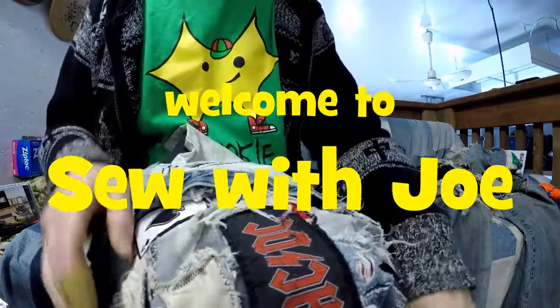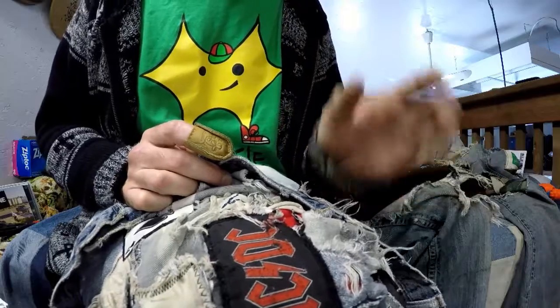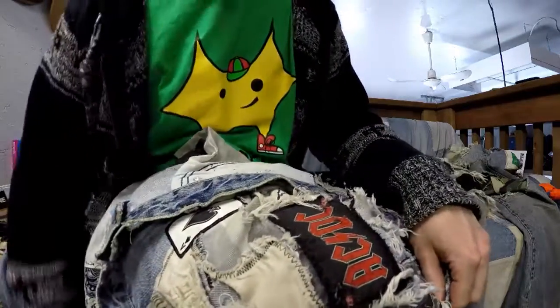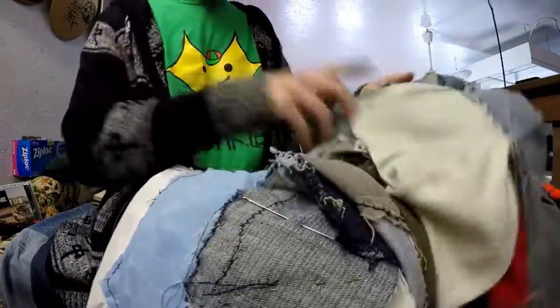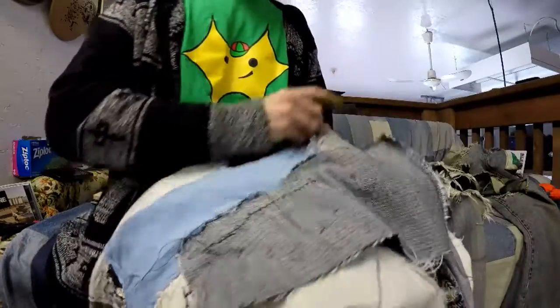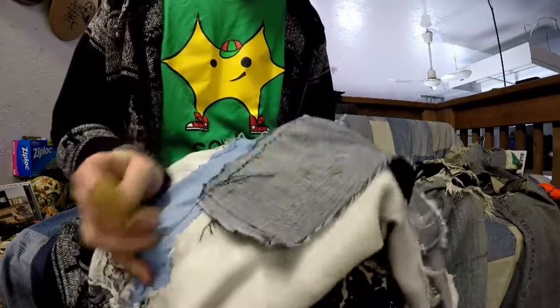Hey everybody, welcome to Sew with Joe. Today we have a whole bunch of really positive stories about solar energy and advancements in solar that are gonna make it better than ever. We've also started to patch a hole in the crotch of my 20-plus-year-old jeans, and we're gonna carry on with that. So yeah, solar energy quick hits, good stories.